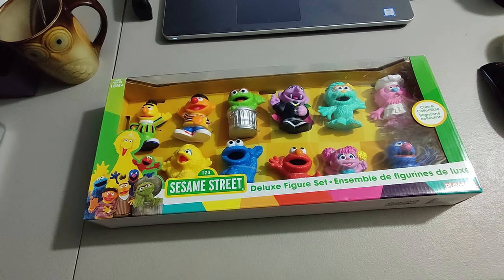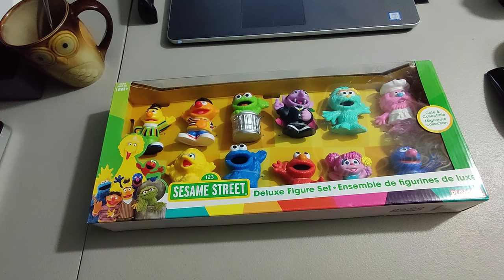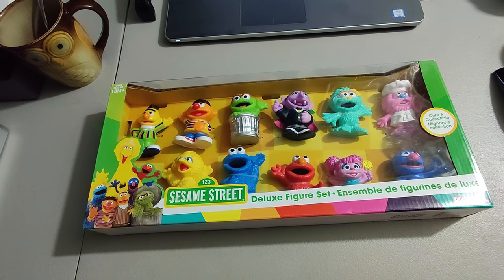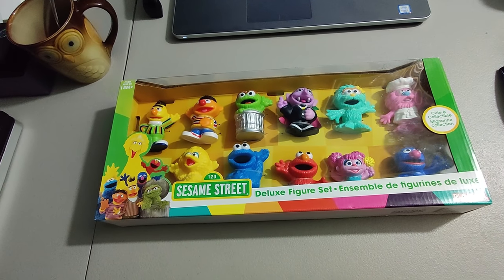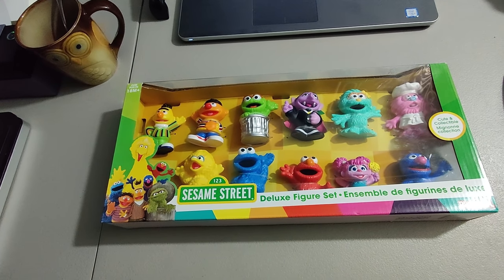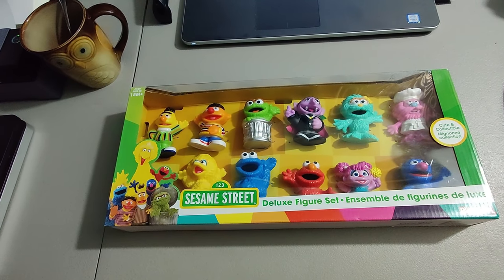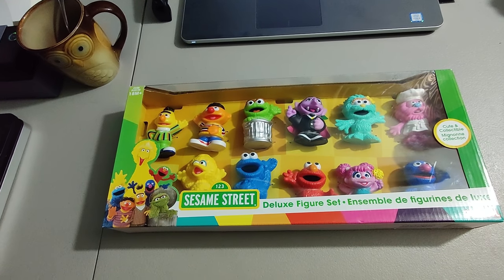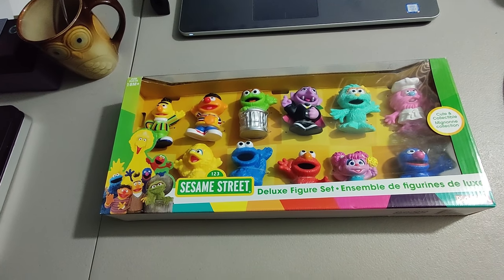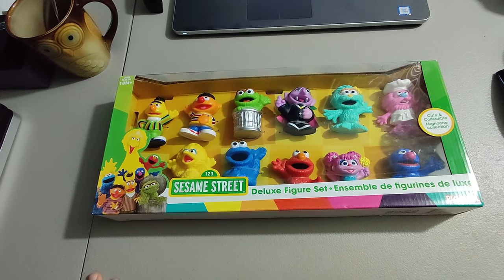I sold this Sesame Street figure set for $20 plus shipping. It was an international order — the person ended up paying $72.86. Not sure what country it's going to. This is a great example of why the eBay Global Shipping Program works. When I first bought this at Goodwill for $5, I could have sold it for about $40. However, a lot of other sellers came in — it must have been clearance — so it just became too available. I priced it at $20 plus shipping and it sold quickly on the international order.